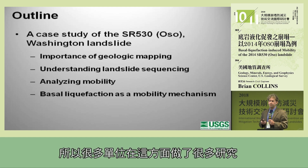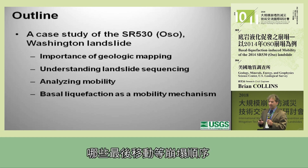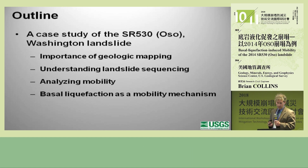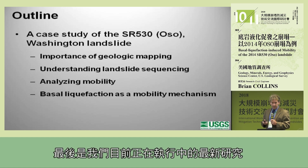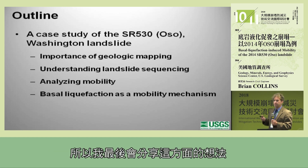There was a lot of research that went into this from various groups, and what we found is that the sequence of the landslide — which components moved first, which moved last, and how they moved — was very important to understanding the long mobility. And finally, this is some very new research, but we've essentially isolated what we think to be the predominant triggering mechanism for the mobility, and I'll share some thoughts on that towards the end.